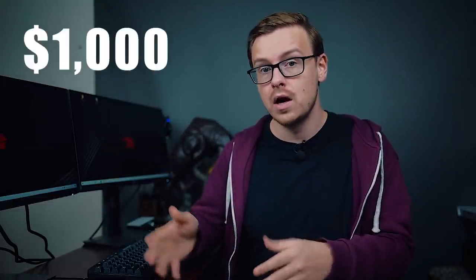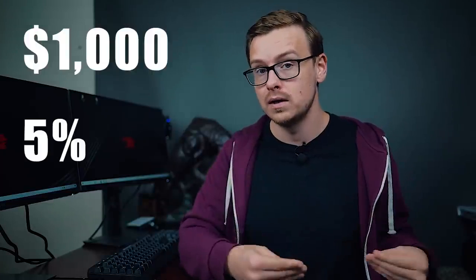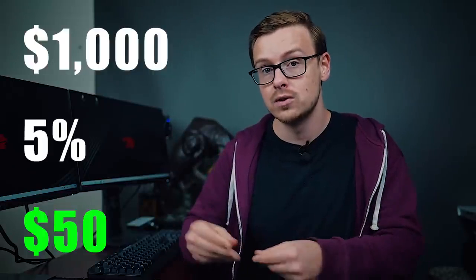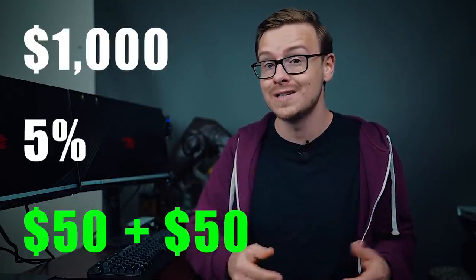If that wasn't a big enough advantage, many companies offer matching on your 401k as an incentive to contribute. Going back to that scenario — if you put $50 in, the company might match you with $50 as well. It's literally just free money. So in almost every circumstance, I highly recommend that if the company matches up to 5%, you put at least 5% of your paycheck in, because that's free money. Right off the bat you're doubling your money — getting a 100% return on your investment — and that doesn't even count the compound interest happening inside the account.